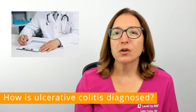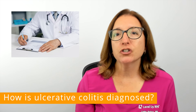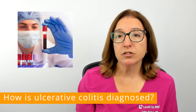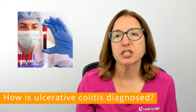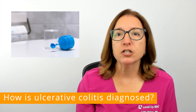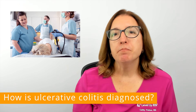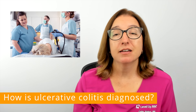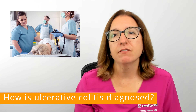To diagnose ulcerative colitis, your provider will obtain information about your medical history, family history, and symptoms, and perform a physical exam. Blood work will be ordered to check for anemia, as well as the presence of any infection that may be causing your symptoms. A stool test will also be ordered to check for inflammation and infection in your intestines. And finally, an endoscopy and biopsy is used to definitively diagnose ulcerative colitis, and is also used to determine how much of the colon is affected and the severity of the disorder.